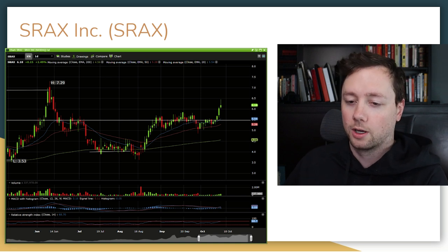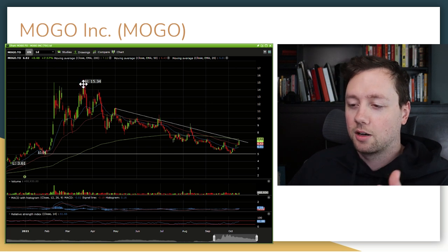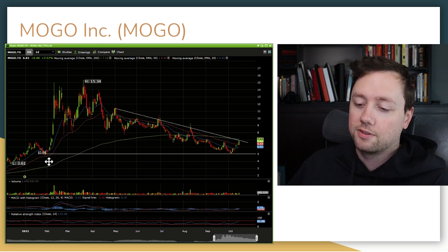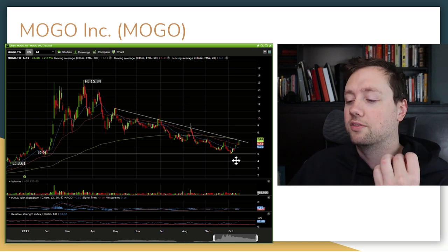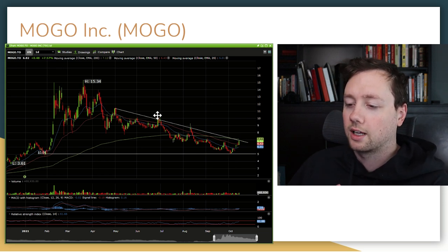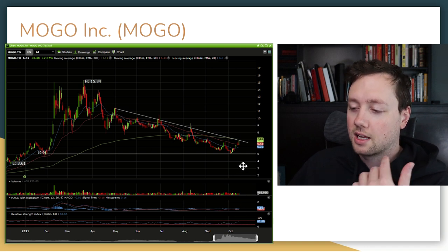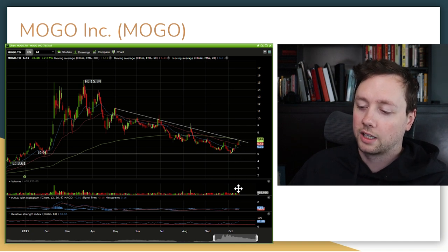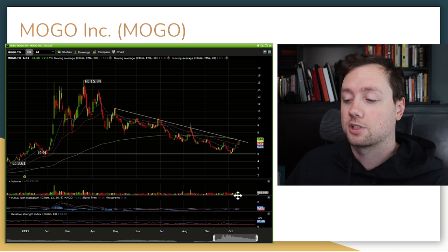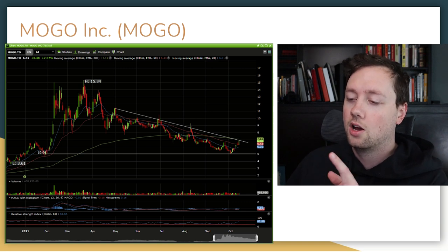The next company I want to point out is Mogo Inc., a Canadian fintech company. The stock fell from $15 all the way down to $5, which acted as previous support back in February. We have now bounced off $5, broken through our moving averages, and we are now testing the trend line that was established back in May. The indicators show some pretty positive indications, and if we can break through this trend line and through our 200-day moving average with a little more volume, that would be the stars aligning for technical analysis. I'm going to be watching this one very closely on Monday.